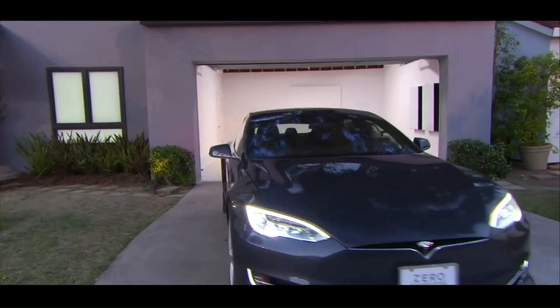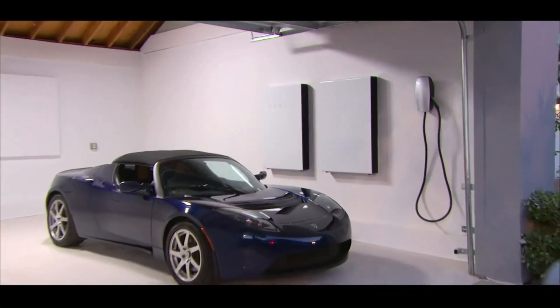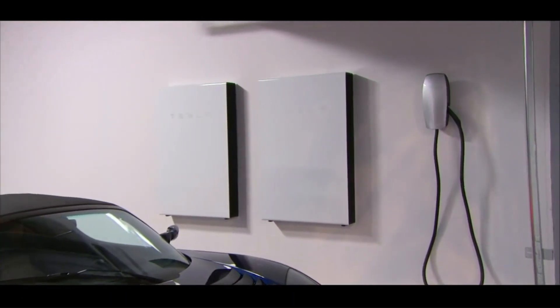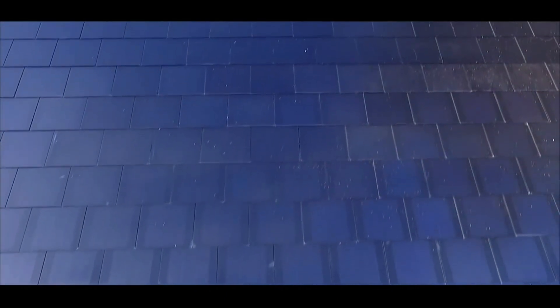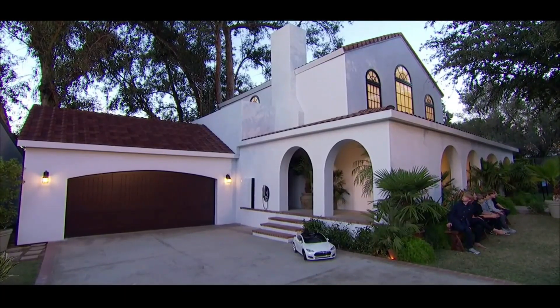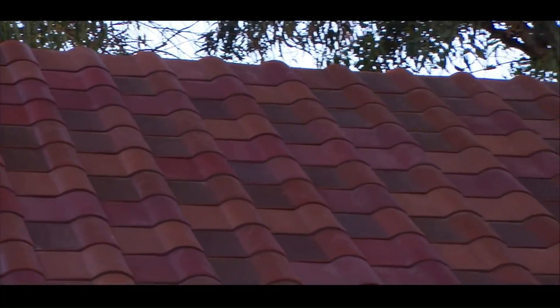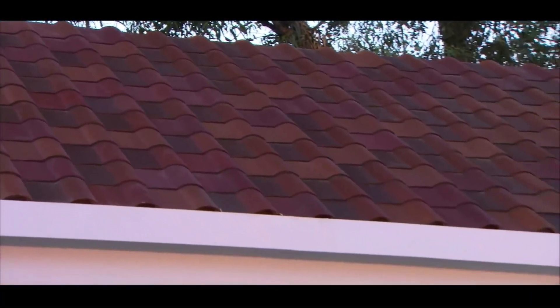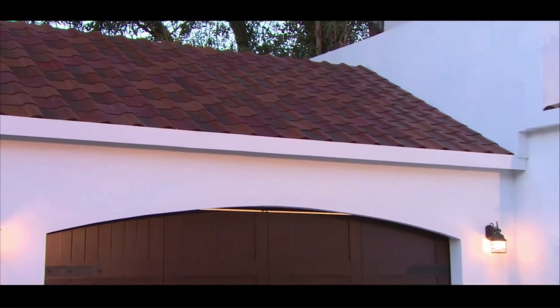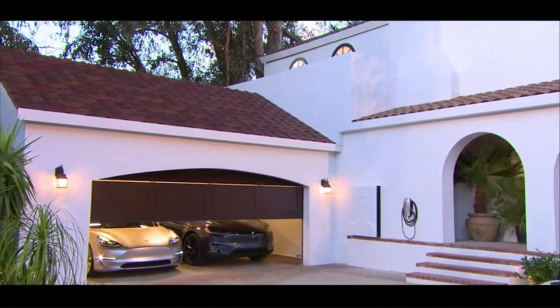The construction of Gigafactory 2 in Buffalo, New York was not without controversy. There were several legal disputes that arose during the construction. One of the main controversies was related to the incentives and subsidies provided by the state of New York to Tesla. The state offered Tesla a $750 million subsidy package, which was criticized by some as being too generous. Some opponents argued that the package was unnecessary and that Tesla would have built the factory in Buffalo anyway.